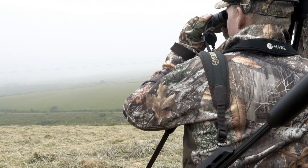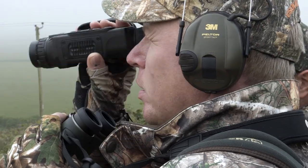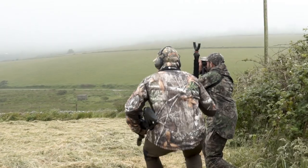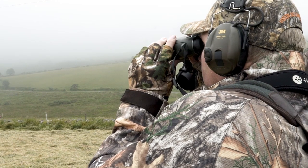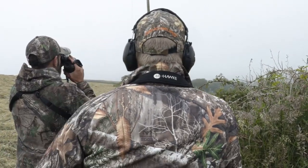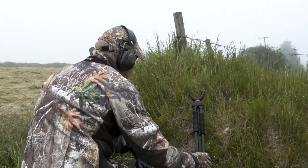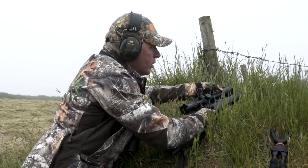We make our way down the hedge line using the wall to cover our approach. Using the Pulsar XQ30 thermal imager, we can see the buck is accompanied by a doe, which gives us another pair of eyes to try and avoid. We can see that the doe is feeding on the edge of the patch of thistles and we know the buck is not too far away. Using the bushes as cover, we make ourselves as small as possible to get into an advantageous position. The dry stone wall is overgrown with turf and offers the ideal platform from which to shoot.